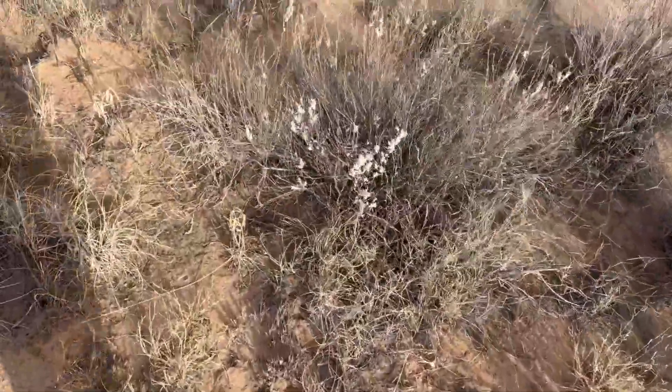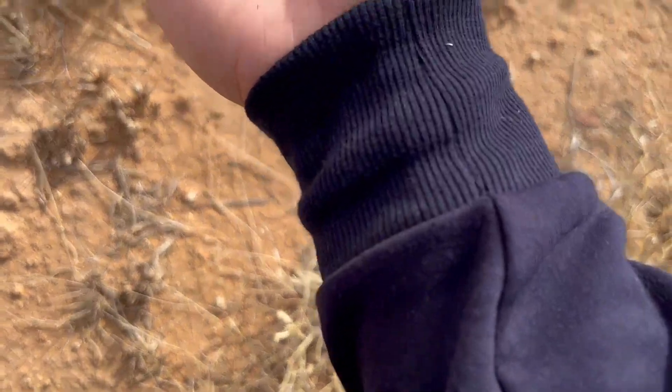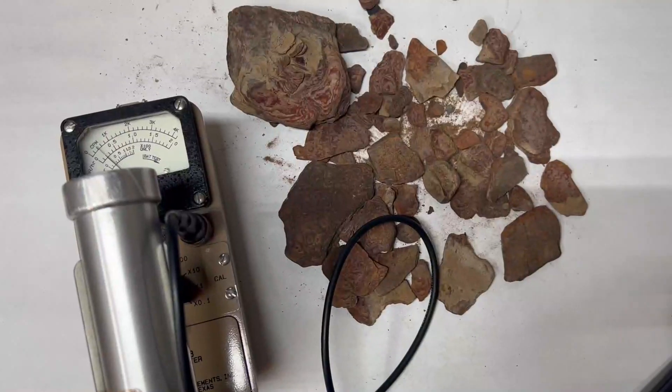You can still find parts of the weapons all these years later strewn about, even after the few cleanups that have happened. The most common part I found was laminated cork. This material is similar to a bark-like material. I found a lot of this.